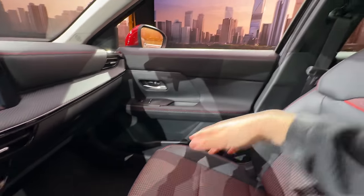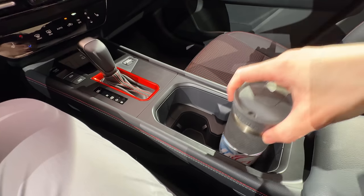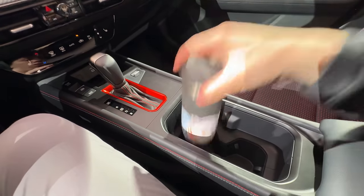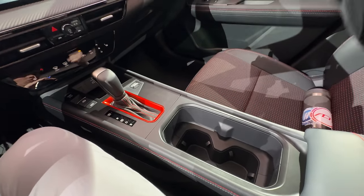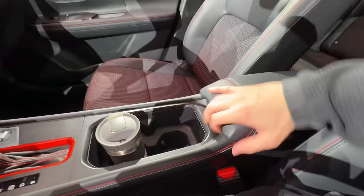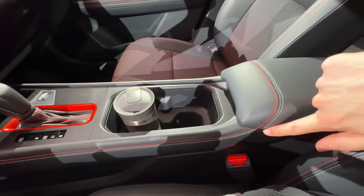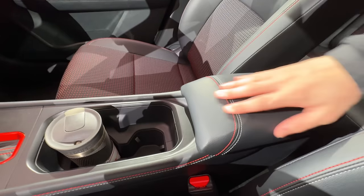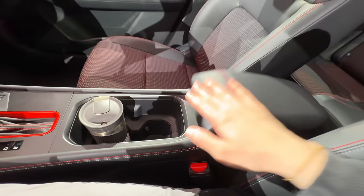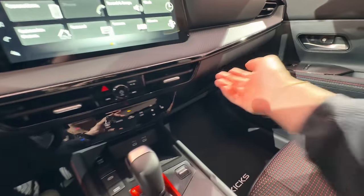That soft-touch material carries around to the door panels and throughout the vehicle. Nissan has also given us really huge cup holders in the center console area — large enough for a Yeti tumbler or a Stanley. I do wish the center armrest could move up a little bit, though I like the stitching trim blending into it. The center console storage itself could be a bit bigger on first impressions.